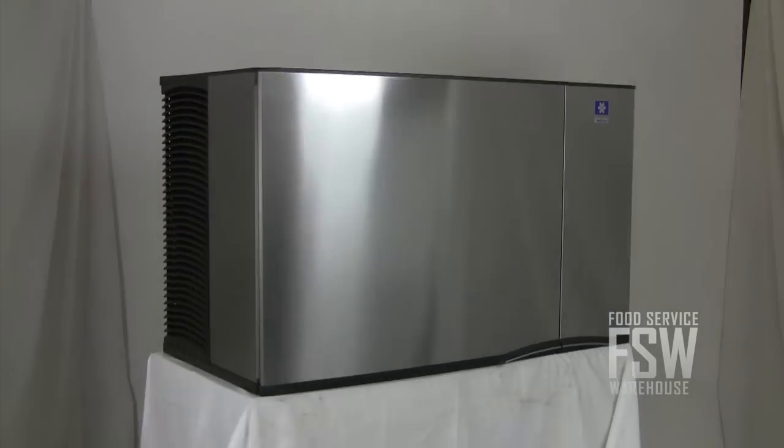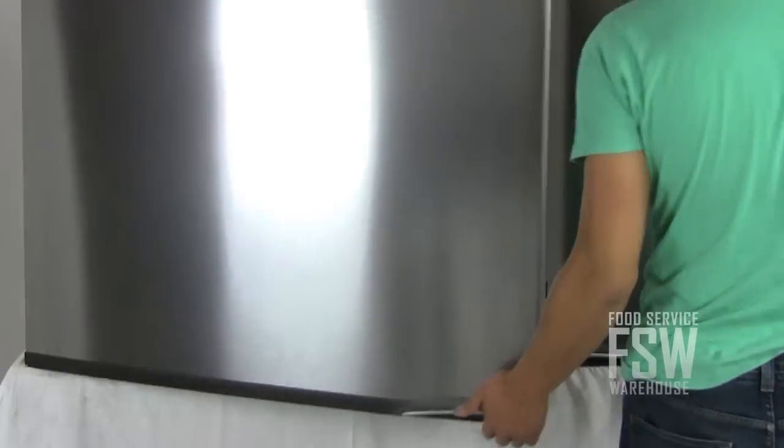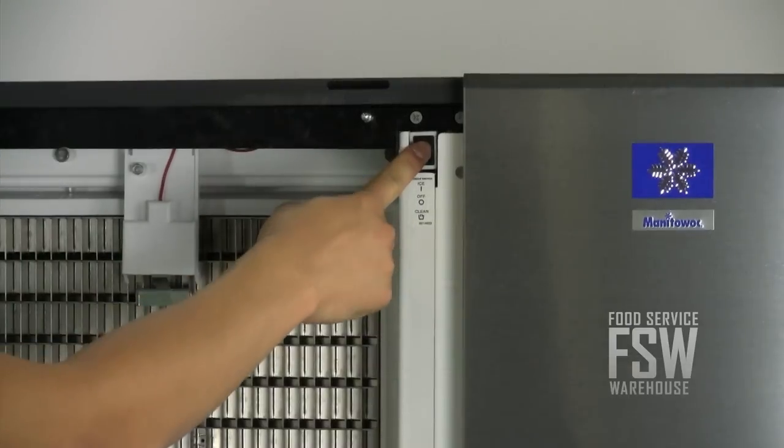The corners are rounded off, eliminating sharp edges. The door hinges open in front, allowing access to the power and cleaning mechanisms inside.